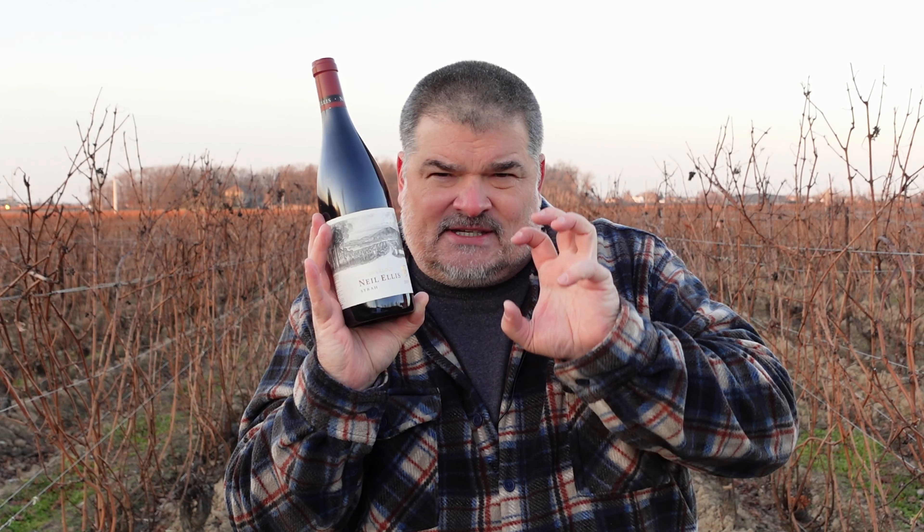There's also 15% Cinsault in here, and that just gives it a little bit more — something extra. It's the Neil Ellis 2021 Syrah. It is gorgeous, and I'm going to dive into a glass and tell you why.